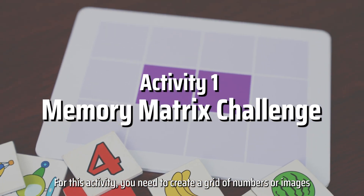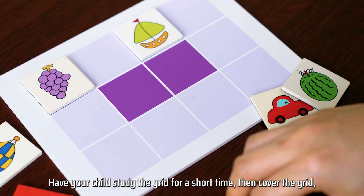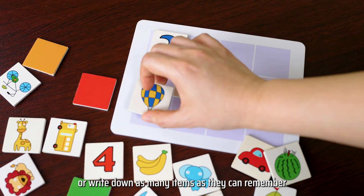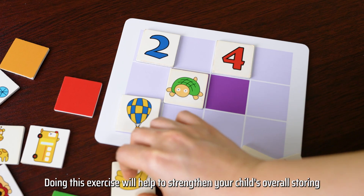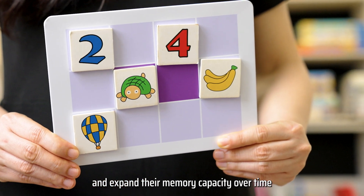For this activity you need to create a grid of numbers or images. Have your child study the grid for a short time then cover the grid. Then ask them to either recall verbally or write down as many items as they can remember. Doing this exercise will help to strengthen your child's overall storing and retrieval processes and expand their memory capacity over time.